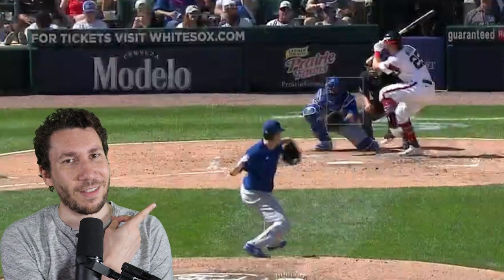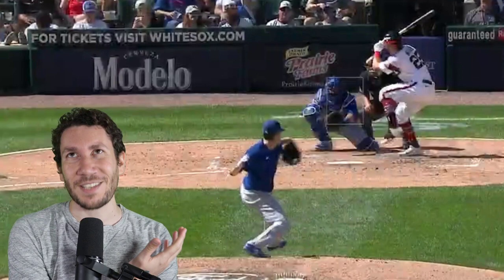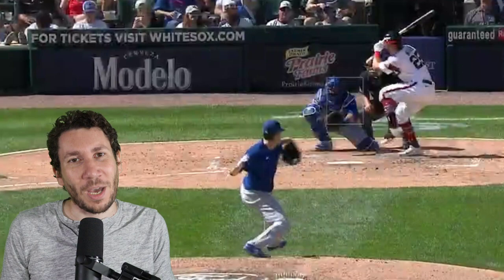Welcome to another pitcher video breakdown. My name is Nick Pollock. Today we're going to talk about Kyle Hendricks because he did not do well yesterday. It was really this fifth inning disaster against the White Sox, and we're just going to break it down. What happened? What's really going on with Kyle Hendricks?